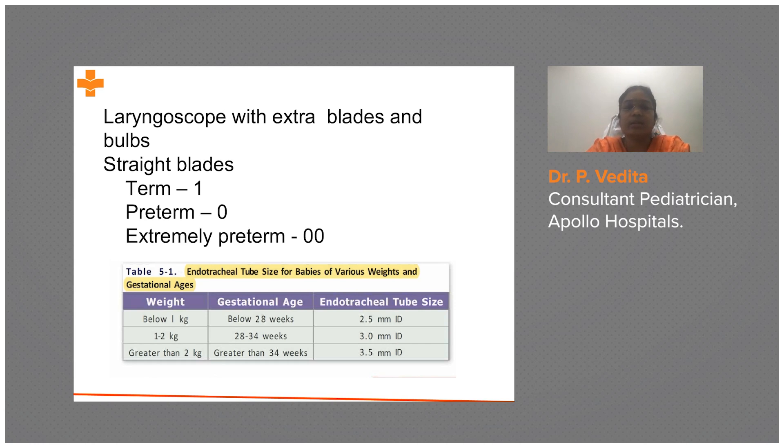NRP recommends only three ETT sizes: 2.5, 3.0, and 3.5. Less than 1 kg — use 2.5; 1 to 2 kg — use 3.0; greater than 2 kg — use 3.5. If you do not know the baby's weight, you can assess by gestation: less than 28 weeks use 2.5, 28–34 weeks use 3.0, and greater than 34 weeks use 3.5.